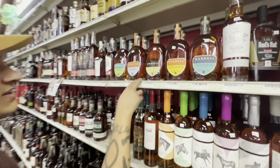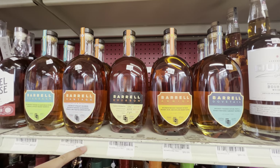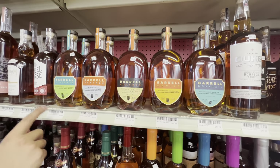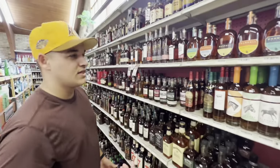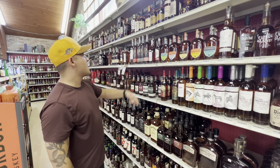They have more of the Barrel Vantage products. The one that the guy filming for me actually recommended I try was the Barrel Armida. The Seagrass I've heard is probably one of their best ones. It's a rye whiskey finished in a rum barrel, so if you like rum or anything, I'm sure that's probably going to be a sweeter product. But they have it — that's pretty neat.